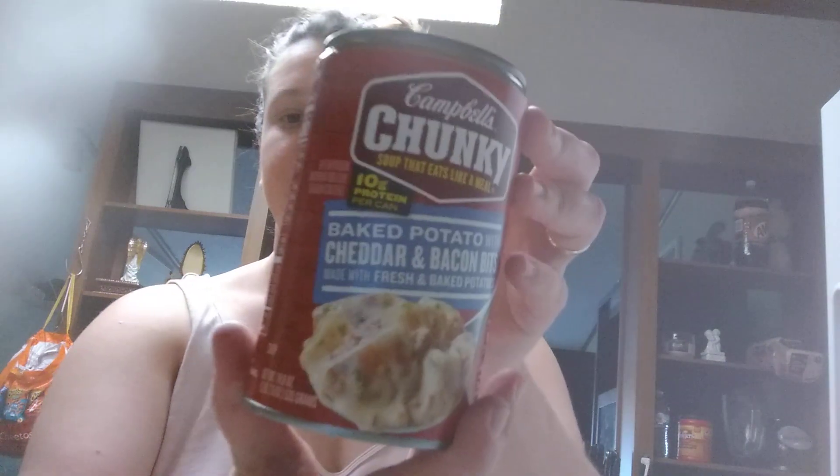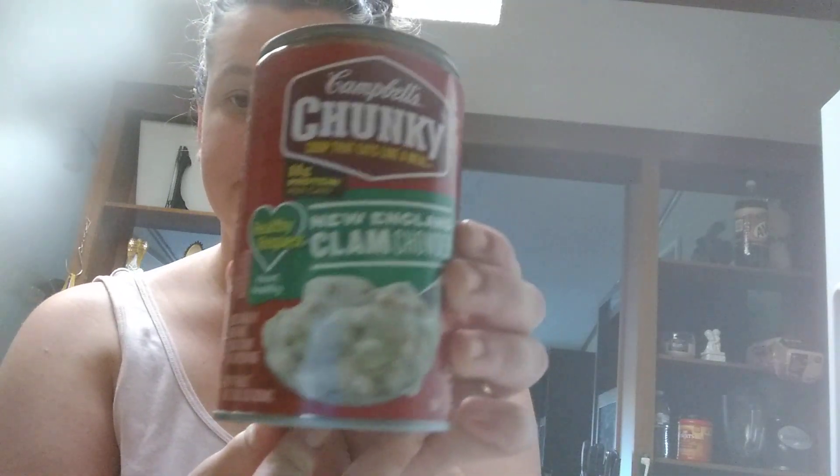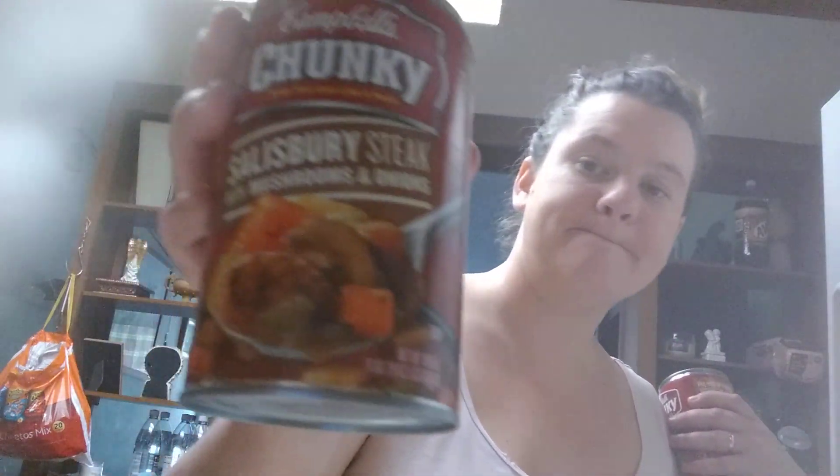These are the soups that I like eating — I warm them up and eat them. The first one is Baked Potato with Cheddar and Bacon Bites, made with fresh baked potatoes. The second one is Savory Pot Roast. The next is New England Clam Chowder. And the last is Salisbury Steak with Mushrooms and Onions. So I picked up four different flavors, and they all have the poppers.